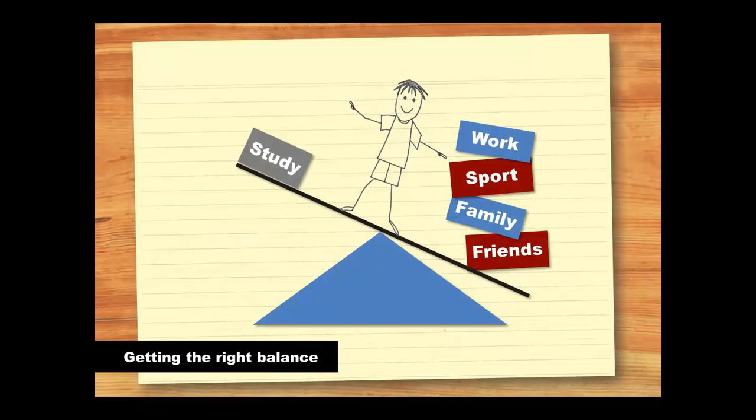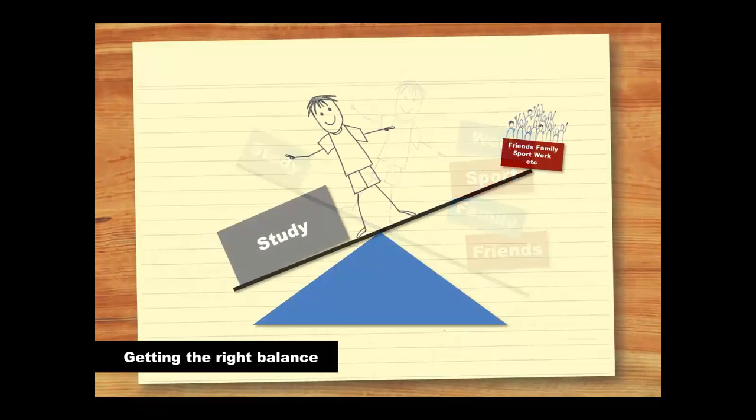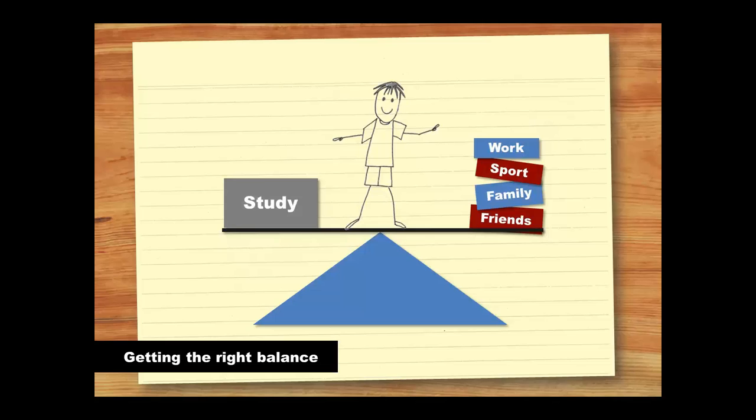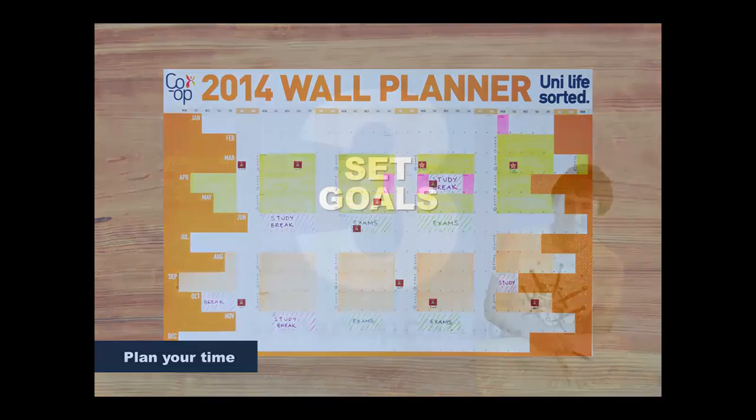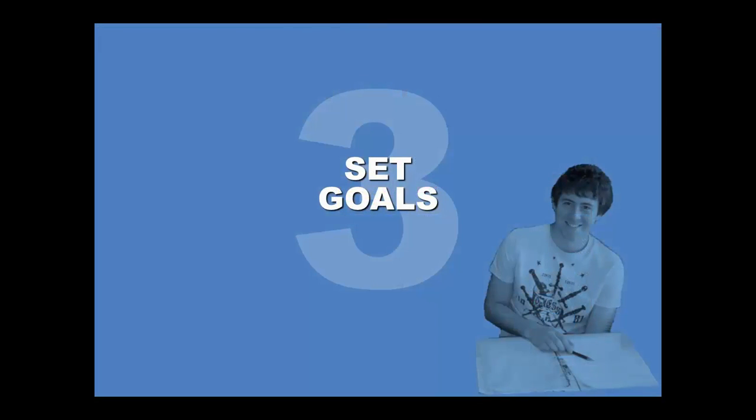On the other hand, some people think they have to study all the time, and they neglect other aspects of their life. This doesn't work either. Students get burnt out, don't study effectively, and start to resent their studies. The best thing is to ensure that you have a healthy balance of study and other activities. One way to achieve this is to plan your time. Try using a free co-op or planner, or the Study Smarter weekly planner. By planning your week, you can ensure that you study enough and have time for other things too. This brings us to our third and final top tip – set goals.